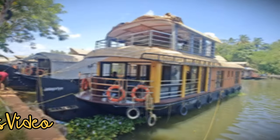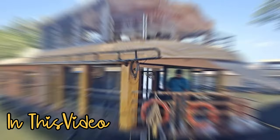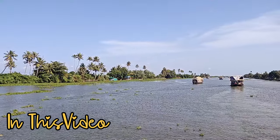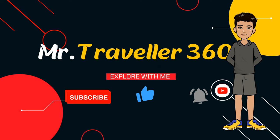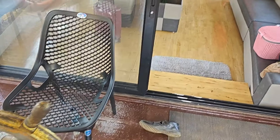Hello guys, welcome to Mr. Traveler YouTube channel. We are at the Alappuzha boat house. There are some facilities and pricing details available here. The boat entrance has a captain seat at the starting lane — this is our captain.